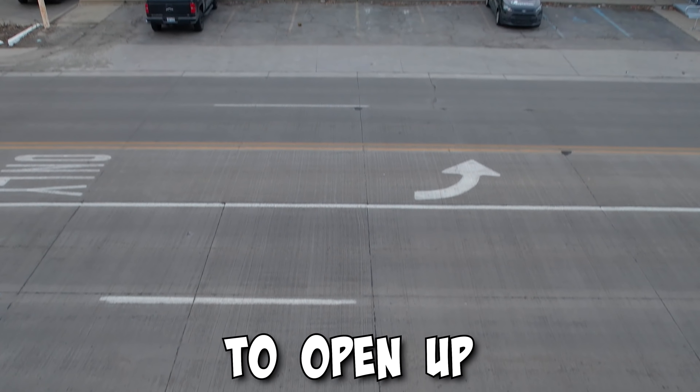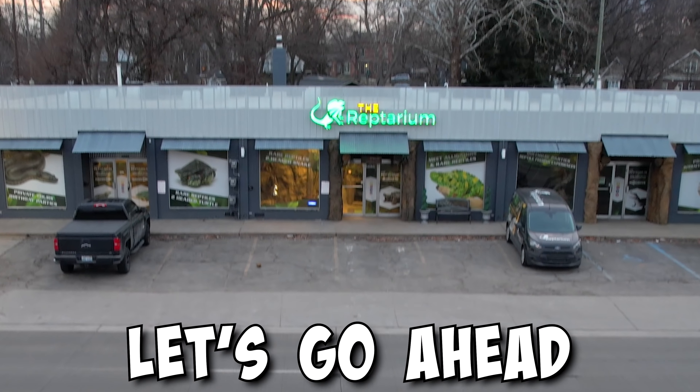I spent 1.5 million dollars to open up my reptile zoo. Let's go ahead and take a look. Part of it was animals, and part of it of course is set up.